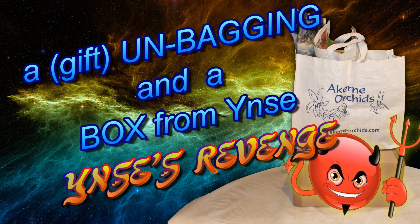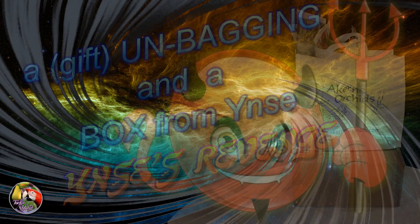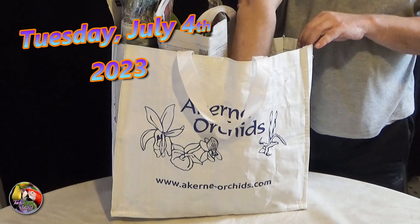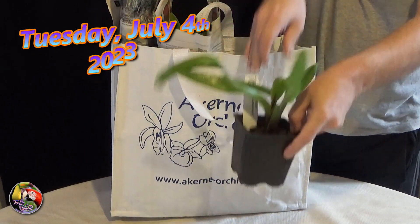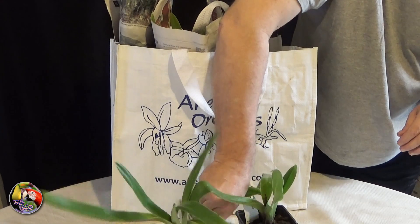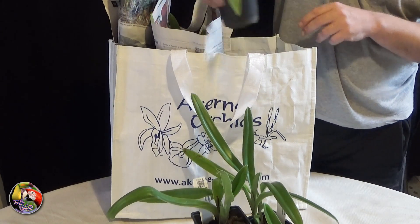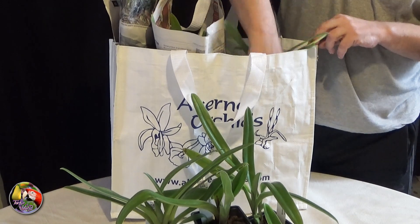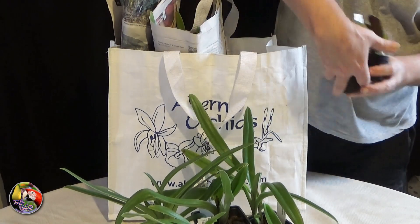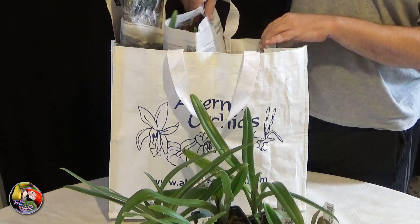Here we go again, more orchids. This time an unbagging and a box from Inse, plus a few other new orchids. First I went to Kern Orchids to exchange a gift card that Inse sent me as a thank you - or as he calls it, his revenge. Of course when you visit an orchid nursery you never leave empty-handed. A few months ago I decided to cut down on my orchid collection and not keep more than 100 plants. Despite all my good intentions, that ship has sailed and is gone again.